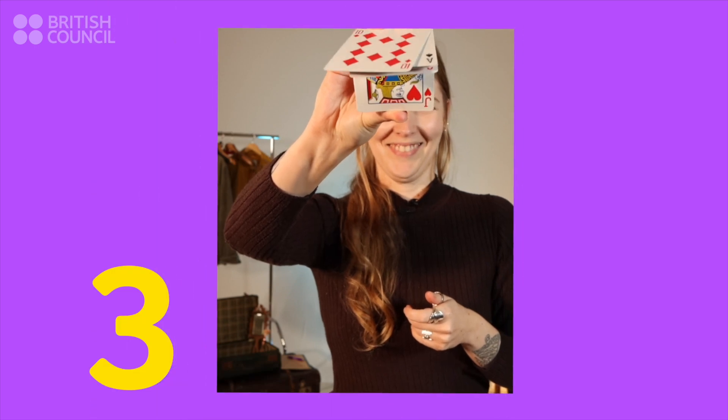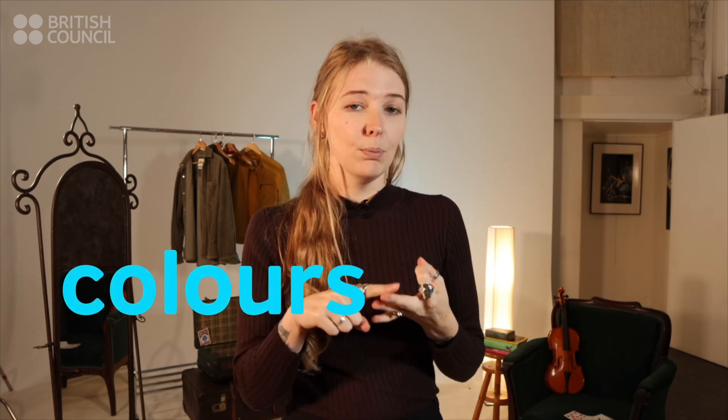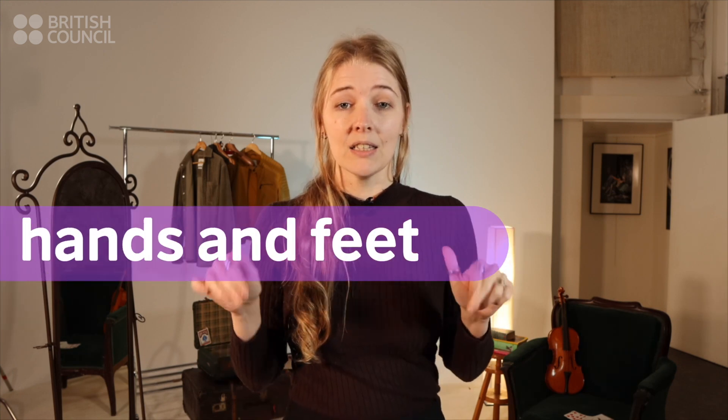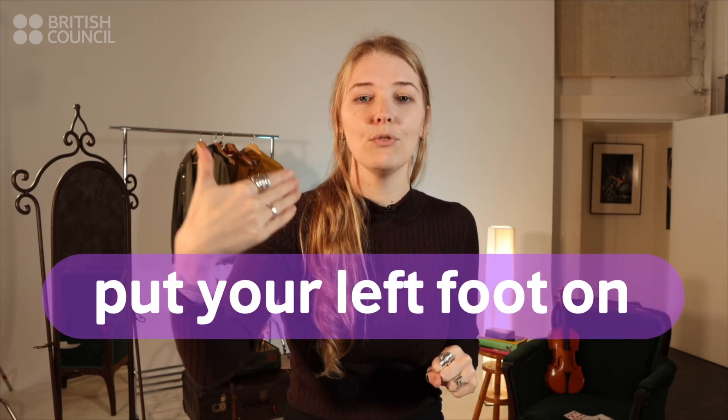Finally, our last game is something called Twister. You may have played this before — I know I have — and it can be so much fun. For younger kids or children, you can practice colors: red, yellow, blue, green. For kids that are a bit older or teenagers, you can practice body parts as well as instructions — hands and feet, left hand, right foot, as well as things like 'put your left foot on.' It's also hilarious.